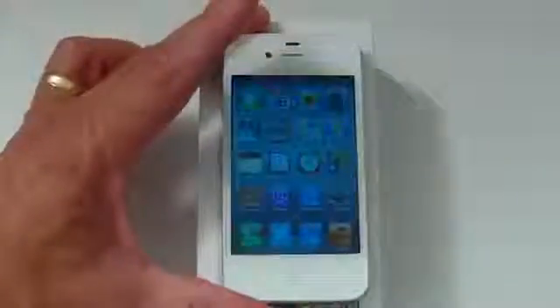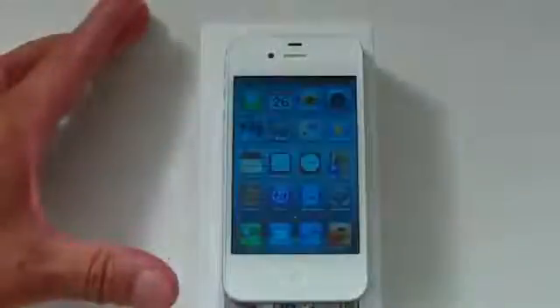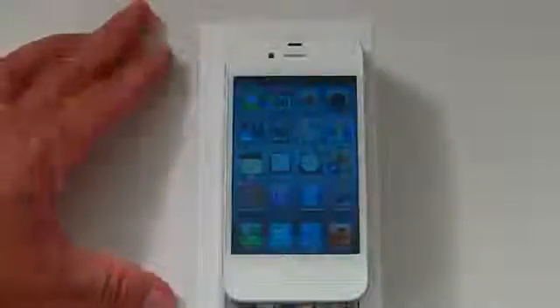So this is the iPhone 4S, the 16 gigabyte model from AT&T for $199 with a two-year contract. I hope you guys enjoyed this overview — post your comments along with the video. Thanks so much for watching, bye bye!